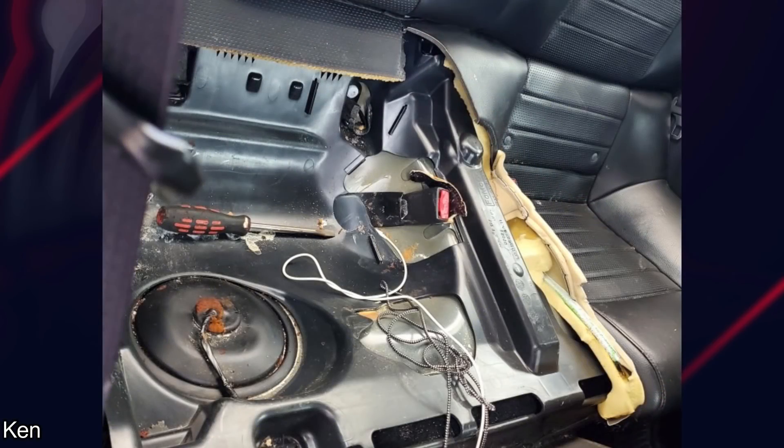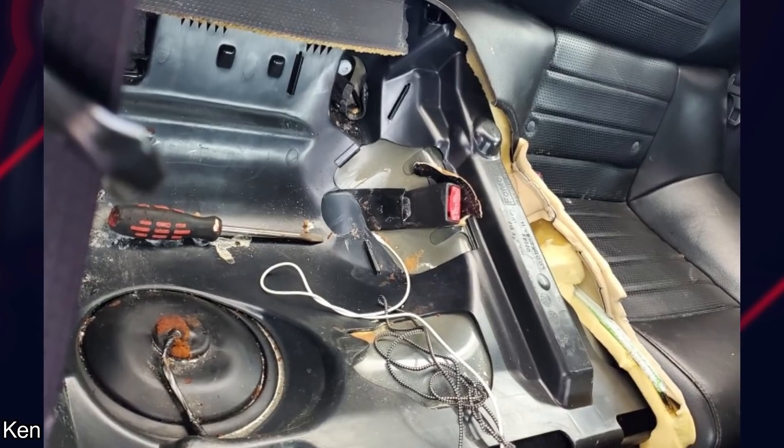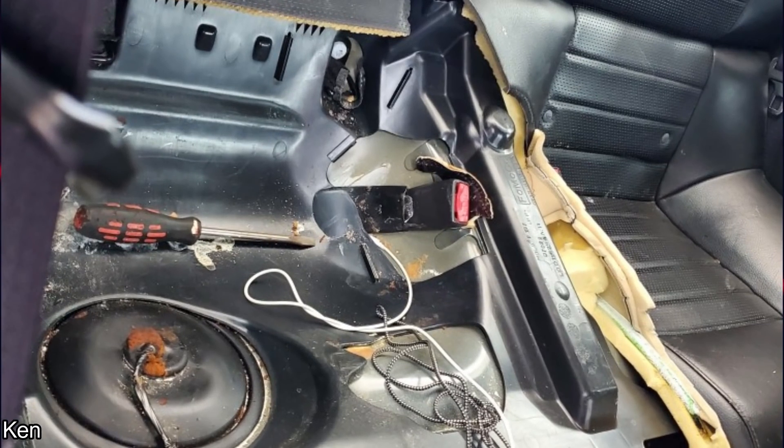Instead of removing the rear seat to access the fuel pump, the customer just cut it out. Well, I guess that makes the mechanic's job easier.